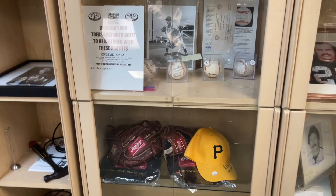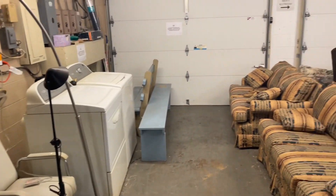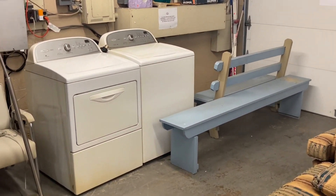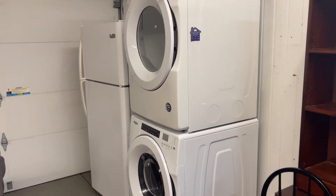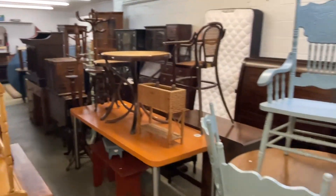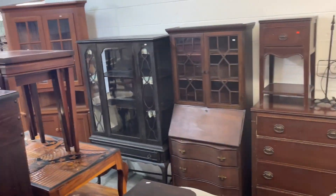Downstairs in the lower level of Bolts Auction Company you will find more furniture and our utilitarian items section. We sell down here right after the furniture goes off upstairs, then start selling the furniture down here. The box lot or utilitarian items room starts at 2:30 — that is the beginning of the sale. Right now we've got some nice pieces down here: a nice stackable Whirlpool washer and dryer — you can pause for the model number — a nice Frigidaire, and some other pieces including clean mattresses.